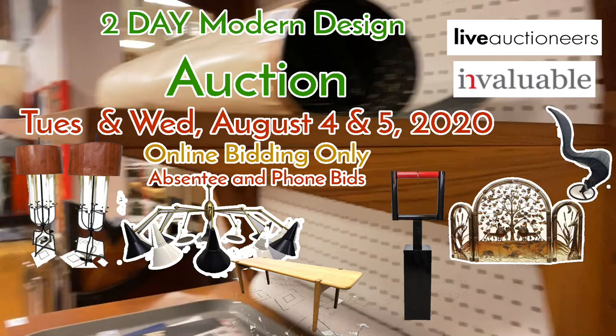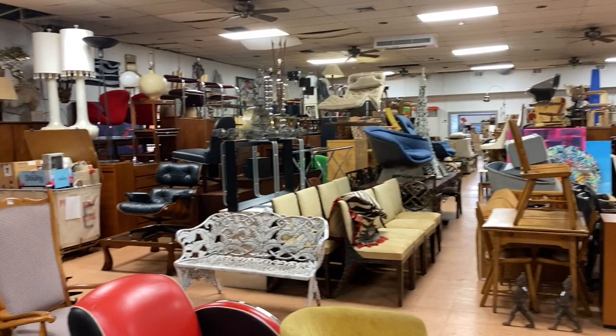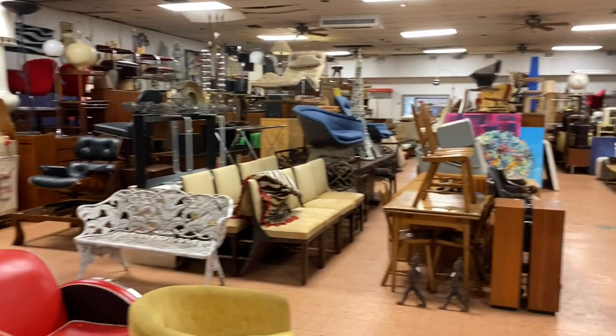Hello everyone, it's Kent Jackson from Uniques and Antiques. I'm going to do the walkthrough for our August 4th and 5th Modern Design Auction. It is a two-day sale, about a thousand items, a little more — 576 on the first day, 400 and some on the second day.